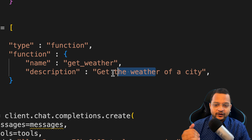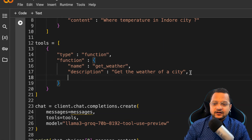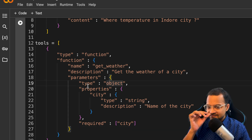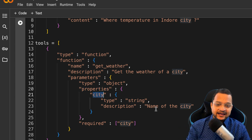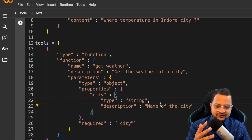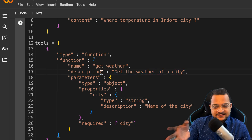The description says: 'Get the weather of a city.' After that, we can also provide parameters — we say the parameter type is object, and inside it we have a property called 'city', which is the city name as a string. Just like the description tells the model what this function is all about, the parameters define what properties we're going to pass.